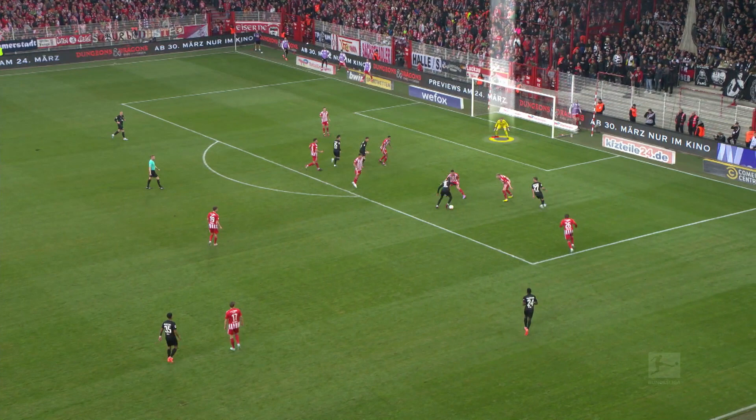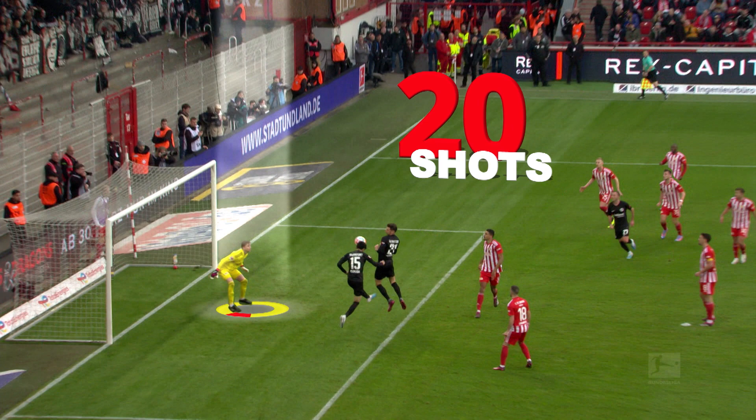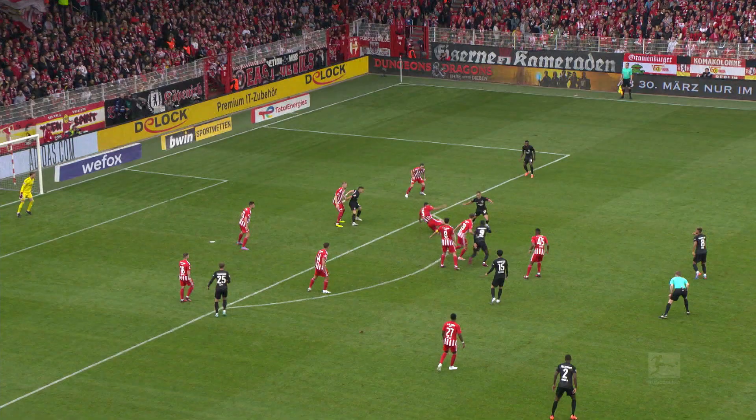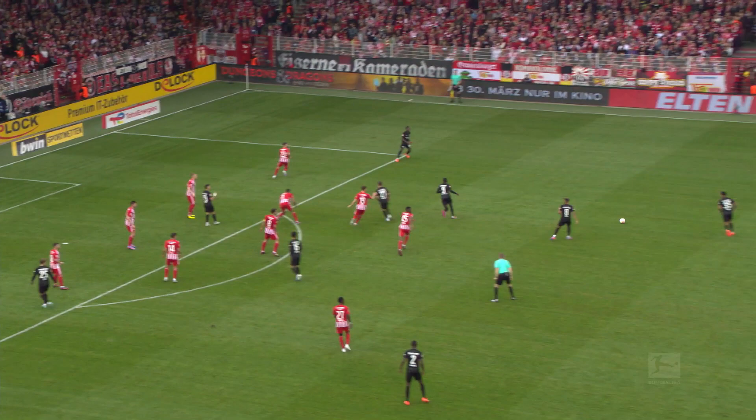To better understand it, let's look at Frederic Rinault's performance against Frankfurt. He's one of the reasons why Union Berlin emerged victorious against Eintracht. The Eagles had 20 shots on goal, and according to the goal probability, could have scored almost three goals.